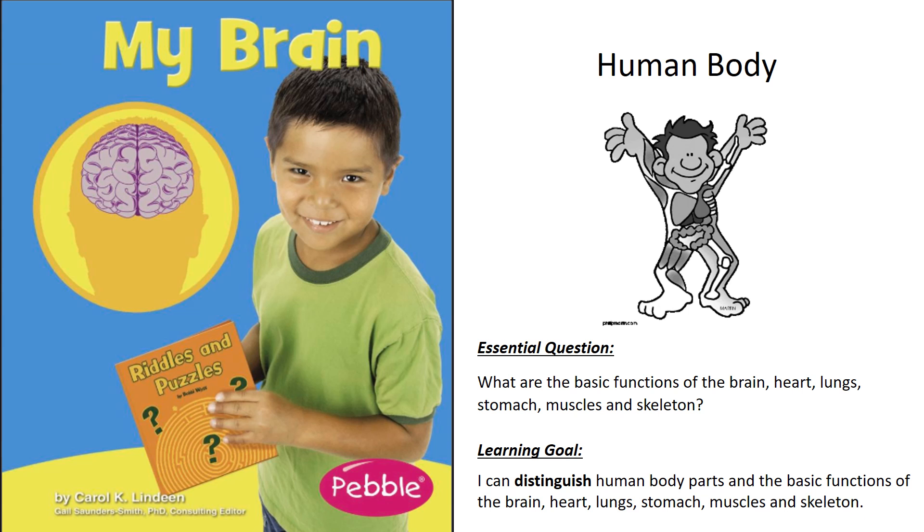You have been working towards answering the question: what are the basic functions of the brain, heart, lungs, stomach, muscles, and skeleton? Today we will be exploring more about the brain. We're going to read the book My Brain by Carol K. Linden.